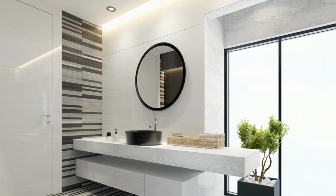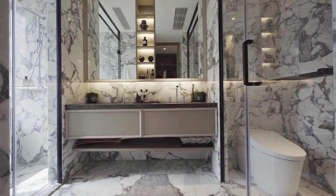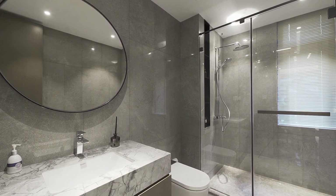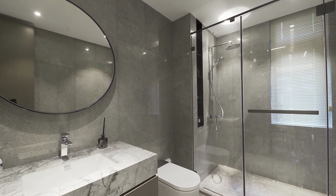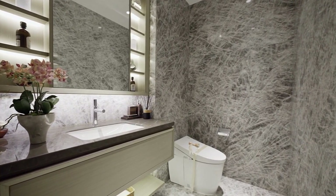When it comes to choosing between a shower curtain and a glass door for your bathroom, both options have their own advantages and disadvantages. Shower curtains are affordable, easy to install and replace, and come in a variety of designs and colors. However, they are prone to mold and mildew, not as durable as glass doors, and offer limited protection from water splashing outside the shower. On the other hand, glass doors provide better water containment, are easy to clean and maintain, increase the aesthetic value of the bathroom, and are long-lasting and durable.